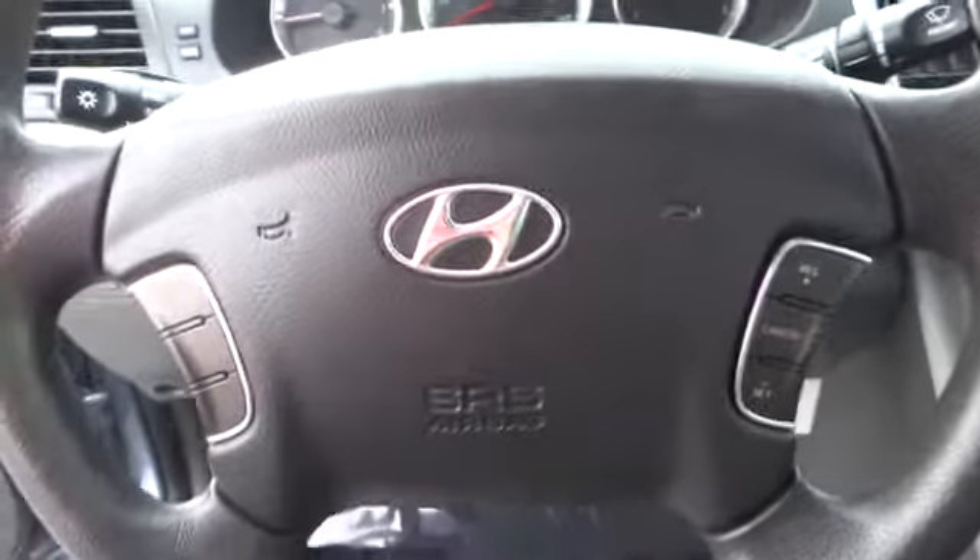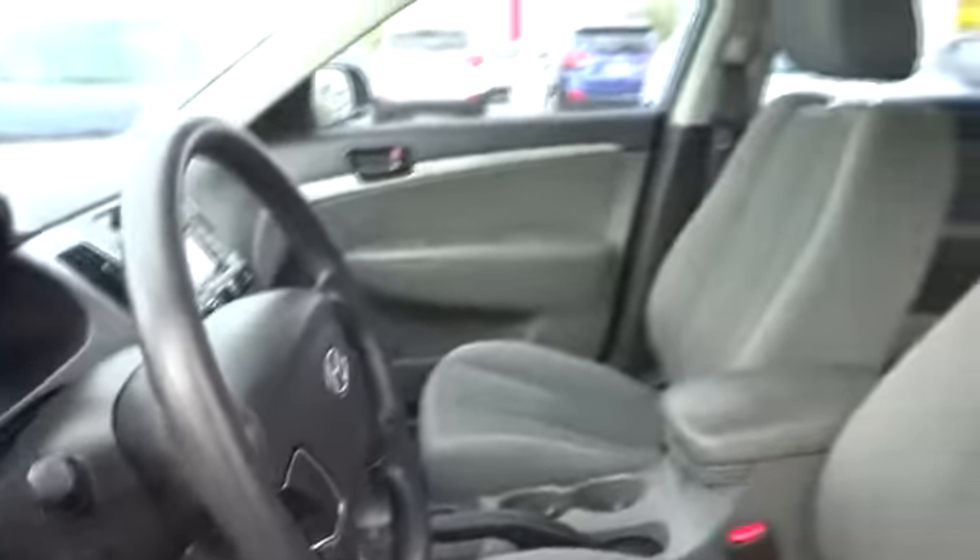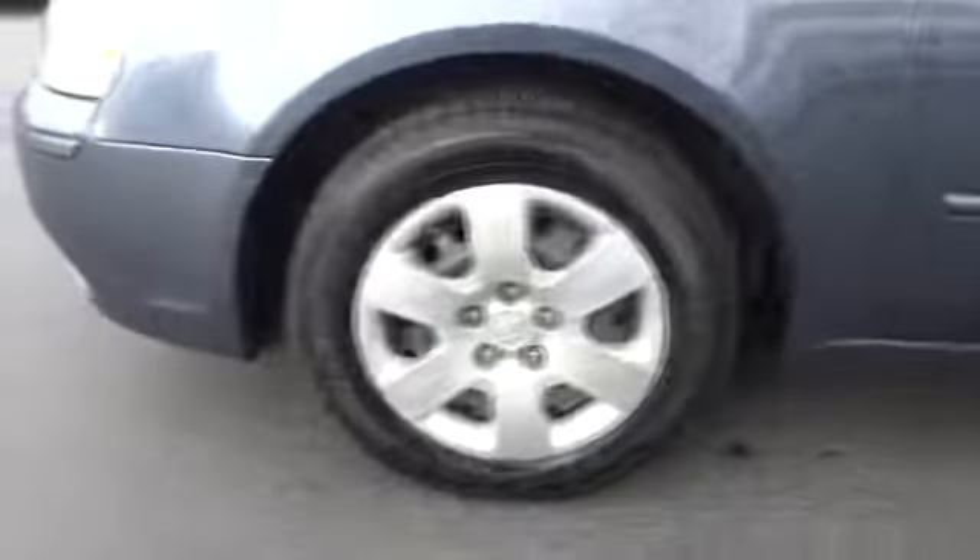Keyless entry, rear defrost, AM-FM stereo radio, FWD, security system, child safety locks, power door locks, bucket seats, MP3 player, CD player, power windows, satellite radio.